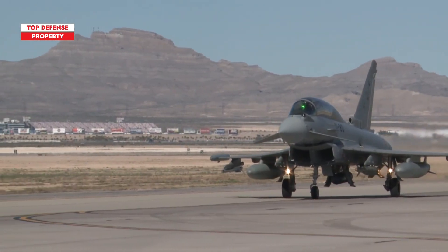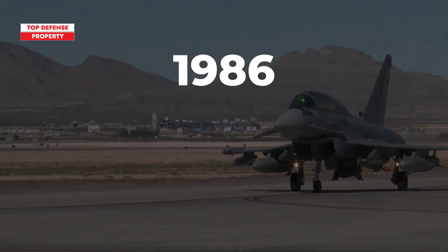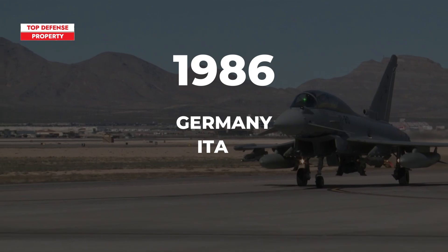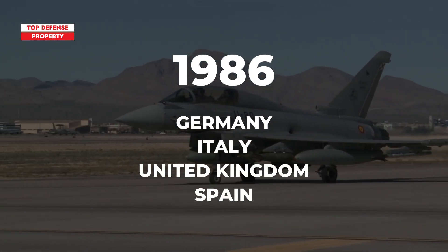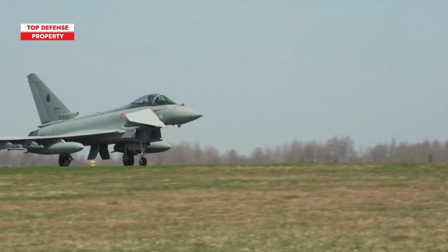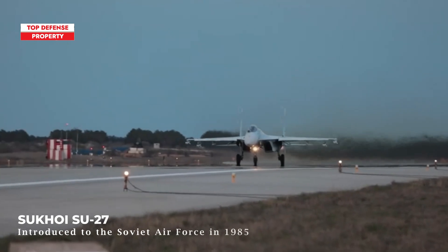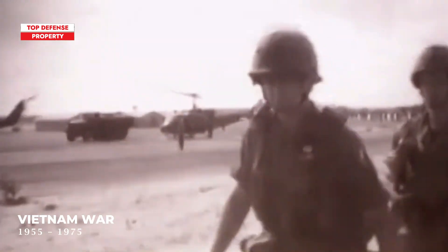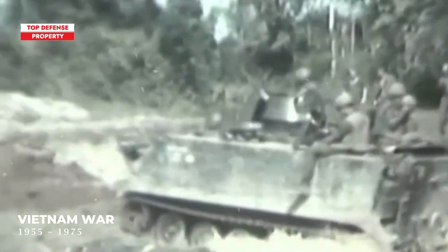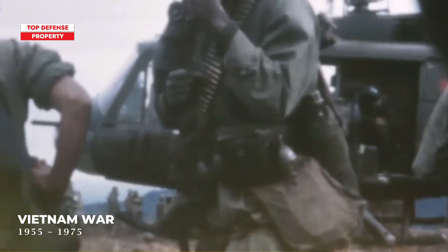The Eurofighter Typhoon is the product of a European collaboration that began in 1986, initially involving Germany, Italy, and the United Kingdom, with Spain later joining the project. This multi-role fighter was developed as a superior air-defense aircraft, specifically designed to counter the latest Soviet fighter jets of the time. Its creation reflects a united European effort to enhance air combat capabilities during the Cold War era, ensuring a powerful response to emerging threats from the Soviet Union.